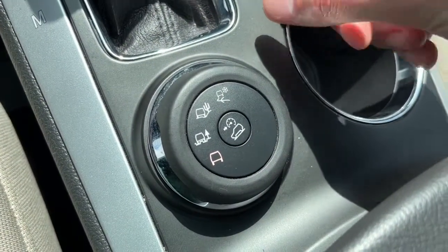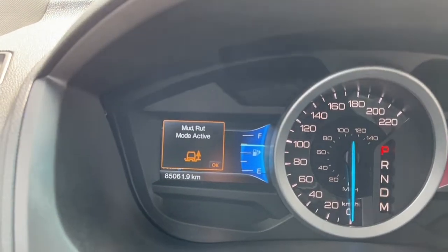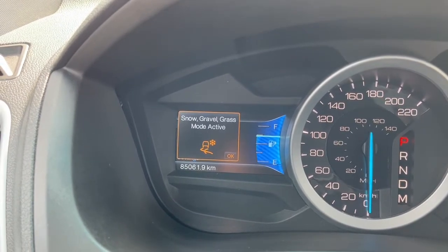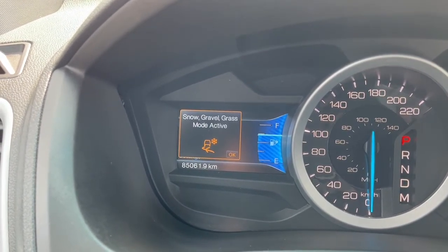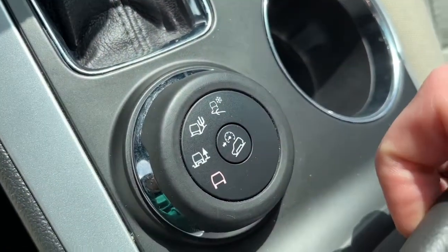Down here we got our driving modes. We have mud and rut mode, sand mode, snow, gravel, and grass mode. And we have our hill descent control.